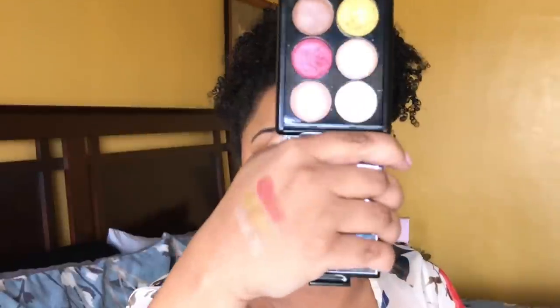Two more palettes — the ELF Aqua Beauty palette, which I think was only $10 to $12. I've been getting so many compliments from it. The shades are super creamy, pigmented, and blend really well — they stay on a long time. This came from a recommendation by Andrea Renee on YouTube. It also comes with a mirror. This is the Island Breeze palette from the ELF Aqua line.